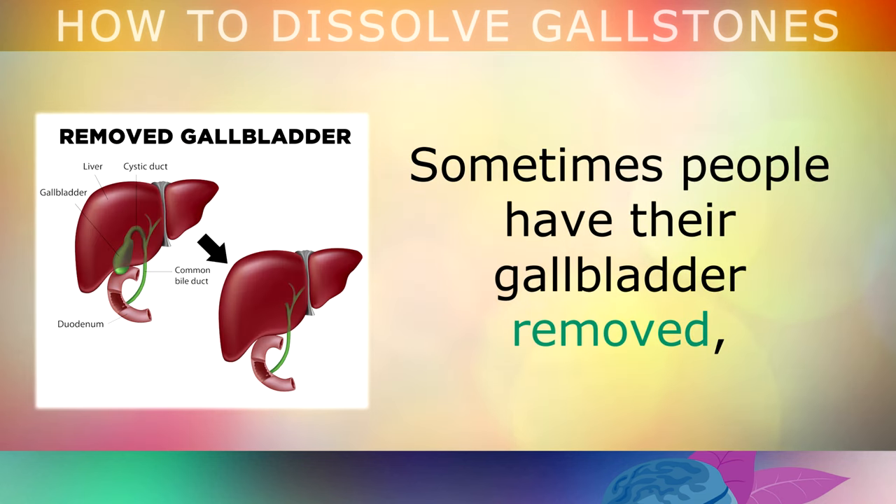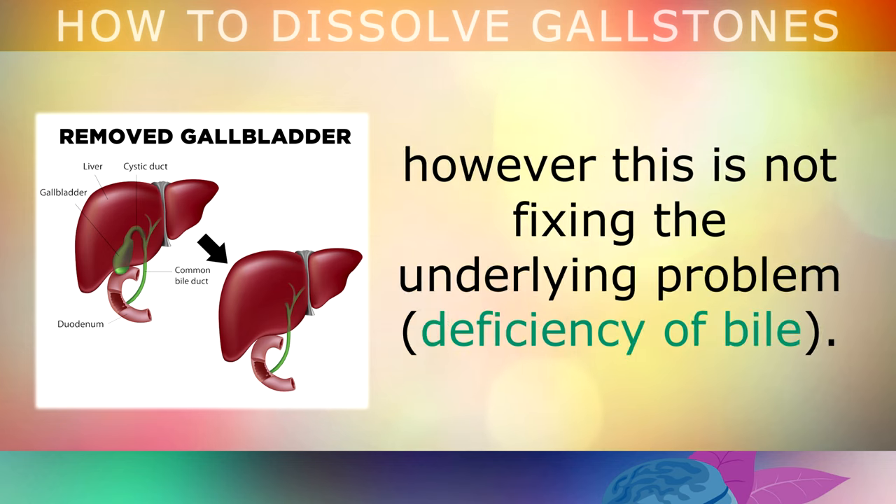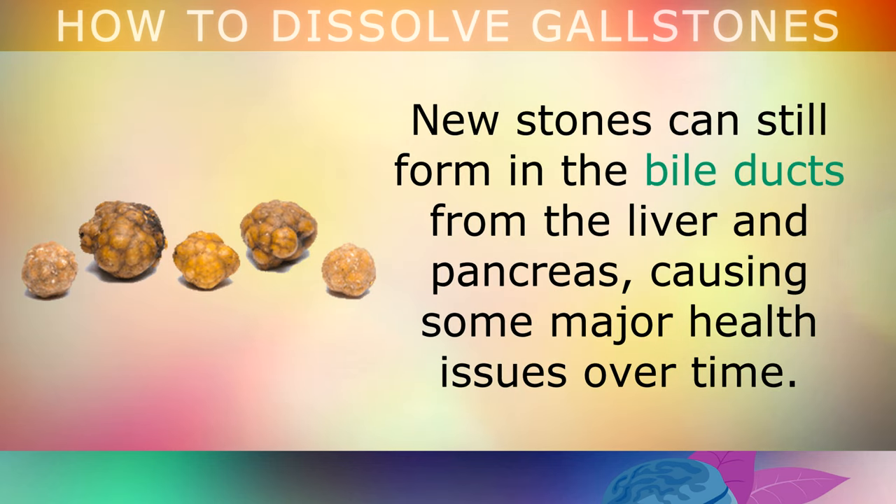Sometimes people have to have their gallbladder removed. Again, however, this is not fixing the underlying problem, which is a deficiency in bile. Therefore, after you have had your gallbladder removed, new stones can still form in the bile ducts from the liver and pancreas, causing some major health issues over time.